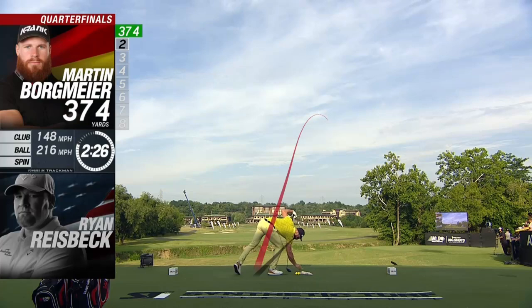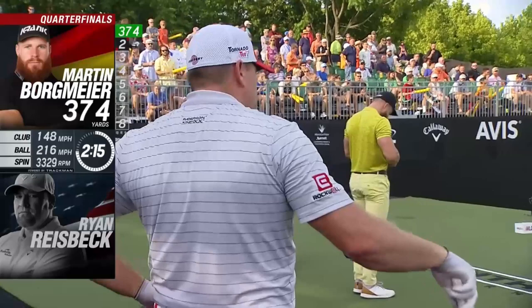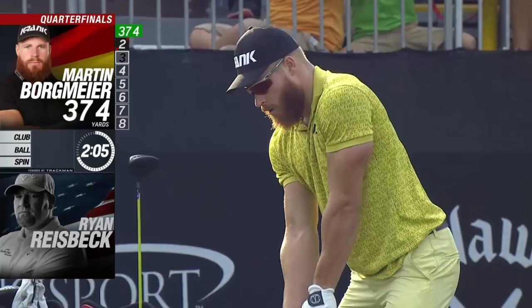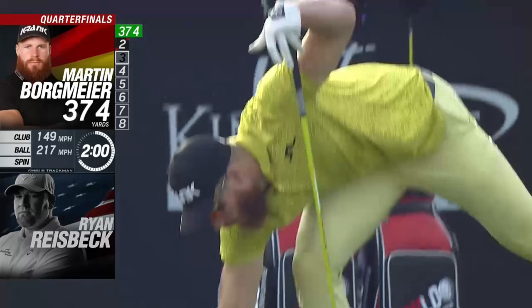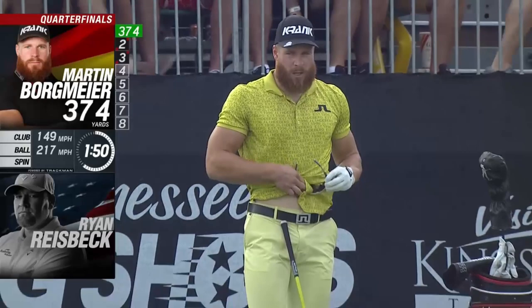I'm facing Ryan Reesbeck, and Ryan Reesbeck is not a big time golfer as we all know, but he is definitely a big time long driver. Tennessee Big Shots of the World Long Drive Tour was one of my favorite events because that day it was in the mid 90s — perfect conditions for really fast swings.